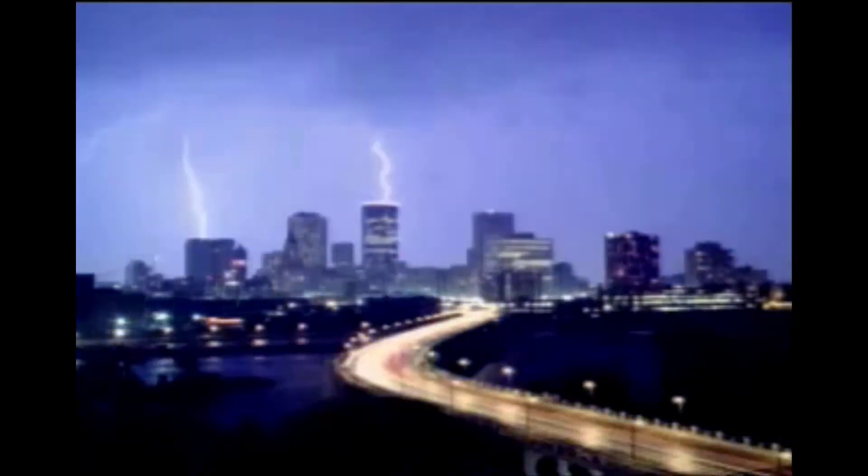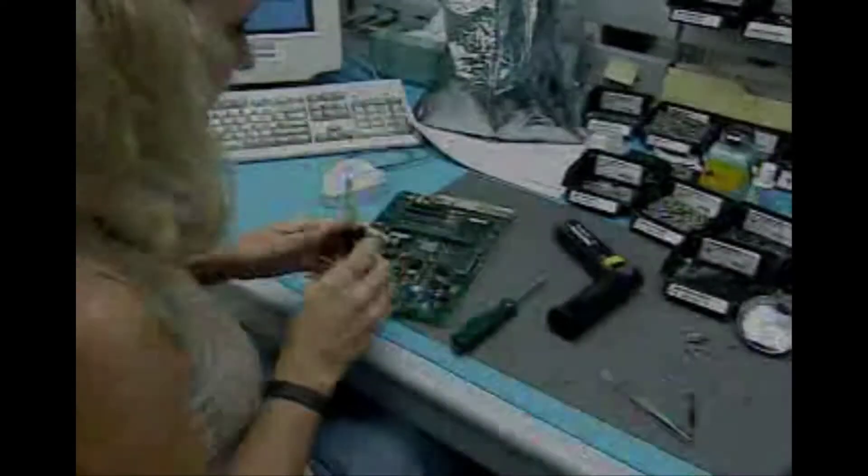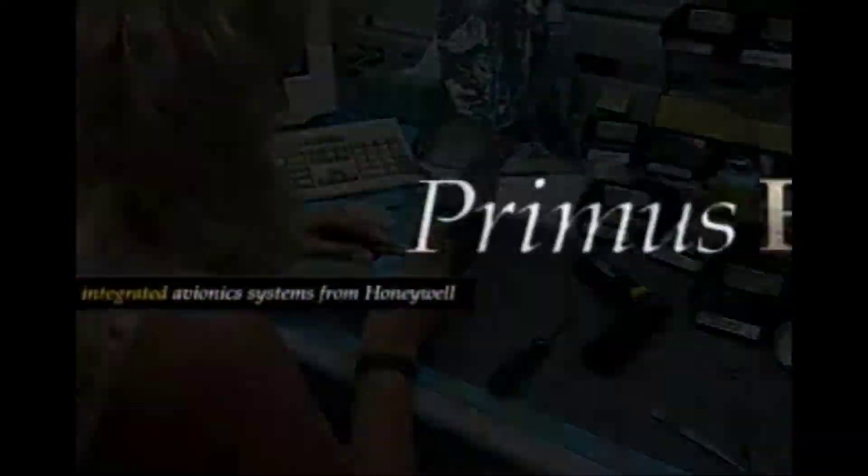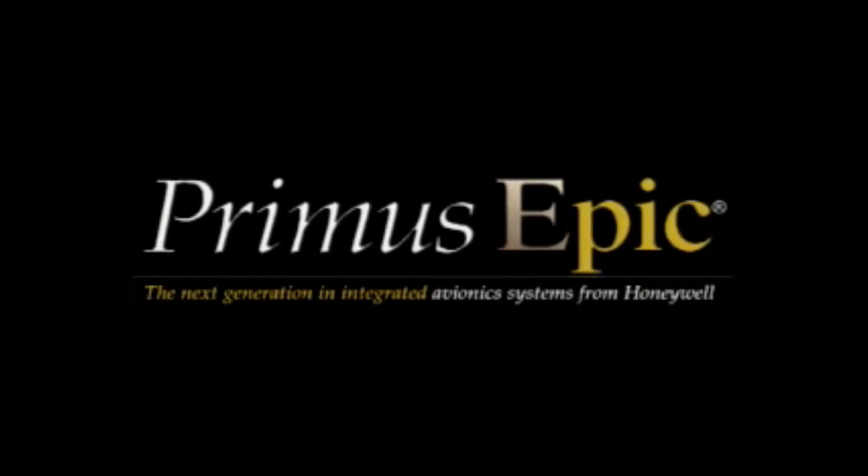Lightning — nature's awe-inspiring display of the power of electricity. Did you know that a bolt of lightning carries enough energy to lift a 2,000-pound car 62 miles into the air? Its small but mighty companion, electrostatic discharge, is far more powerful in our daily lives, creating life-threatening hazards and millions of dollars in damage annually. Failed electronic devices account for a huge portion of those lost dollars. That's why Honeywell felt it important to include this video in our Primus EPIC training series.